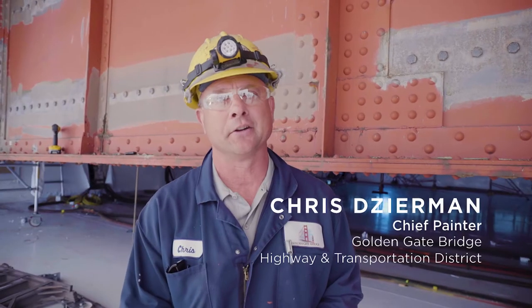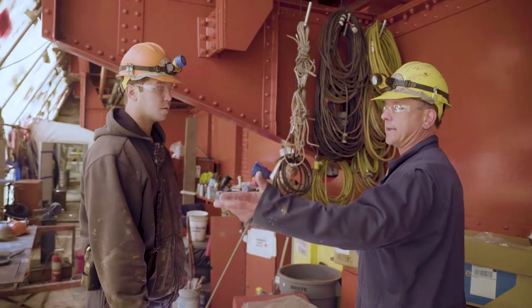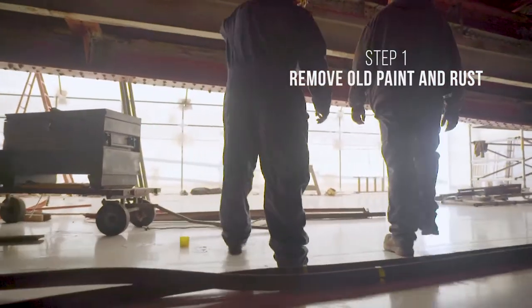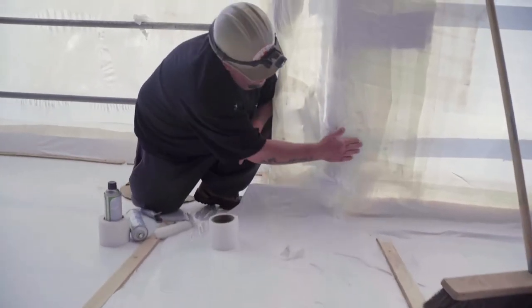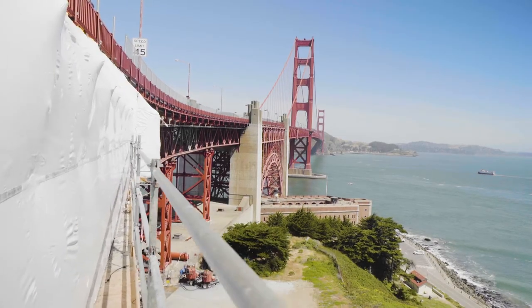Every day out here, five days a week, year-round, working on it. We're in full removal of the old paint and rust on the structure. It's fully contained — as you can see, we're wrapped in plastic down here to protect the environment and protect the public from any dust getting out from the work we do down here.